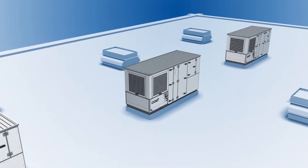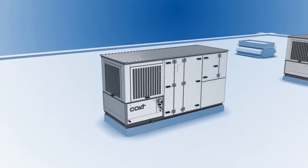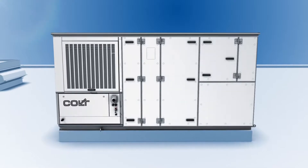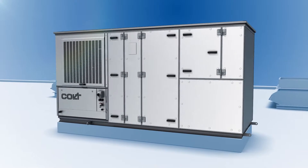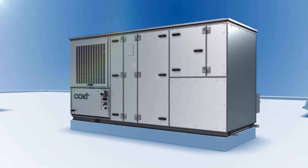The CoolStream R provides air conditioning over the entire year. It is suitable for larger industrial and commercial buildings. The CoolStream R is the very first rooftop in the world that provides both heating and evaporative cooling in one unit, thereby saving space.